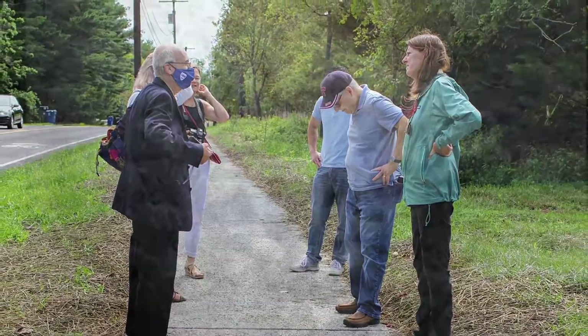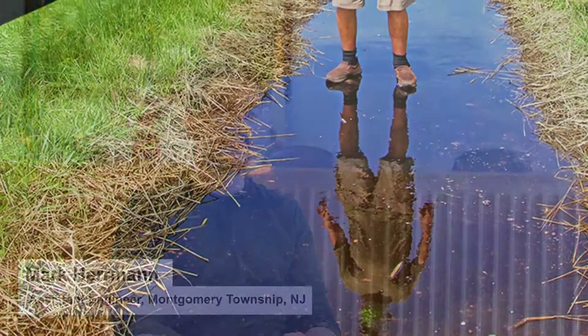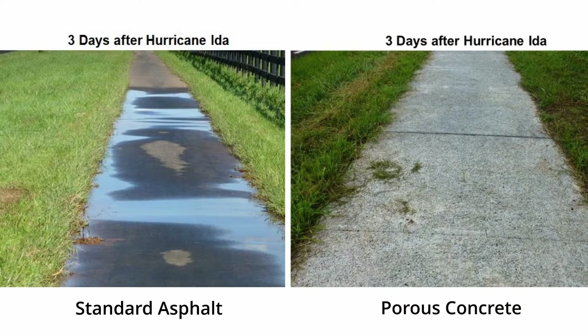Dr. Najam and Dr. Wang work on this and develop these technologies in the lab, and it's nice to be that next step where we can start implementing them in the field. Stormwater management is an ongoing issue — there are known areas of flooding in town. Flooding can be a chronic problem in New Jersey, as seen after Tropical Storm Ida. Typically, when adding impervious coverage there's potential to increase runoff, but by using pervious concrete, we're able to reduce runoff and actually get the water back into the ground.